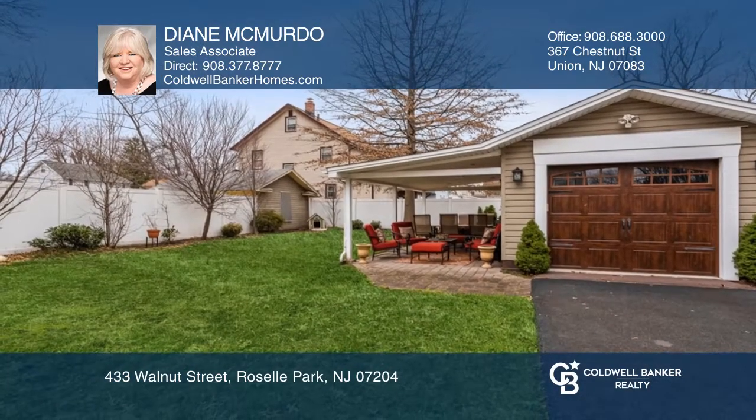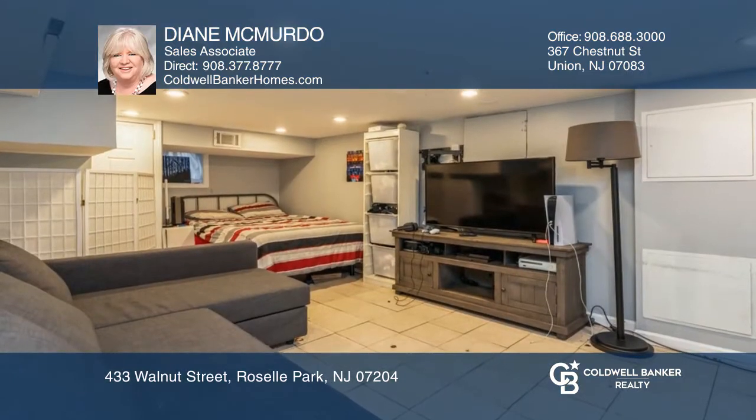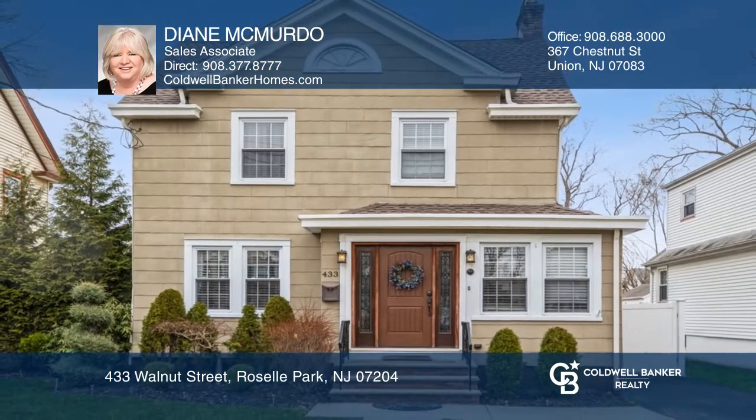The finished basement has a recreational room, full bathroom, and a laundry room. Make yourself at home by scheduling a tour with Diane McMurdo.